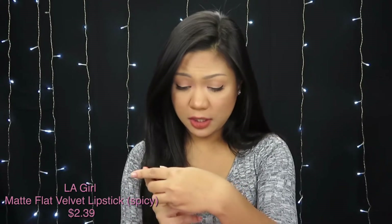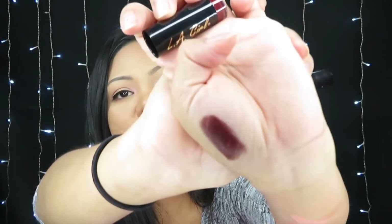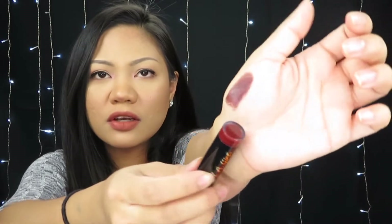I'll give you a swatch — they're cute, I really like that darker one. The last item in this bag is the LA Girl flat velvet lipstick in the shade Spicy. Oh god, that is really dark. It smells like Play-Doh. It's a little bit darker than what shows on the tube, so that's why I thought it would be more of a reddish tone.